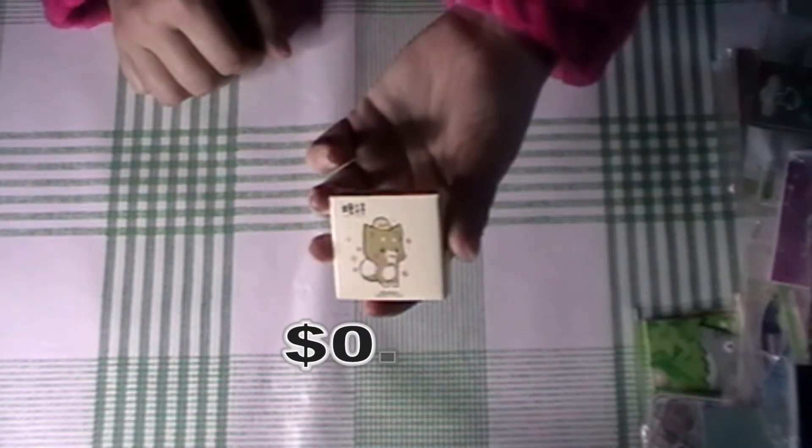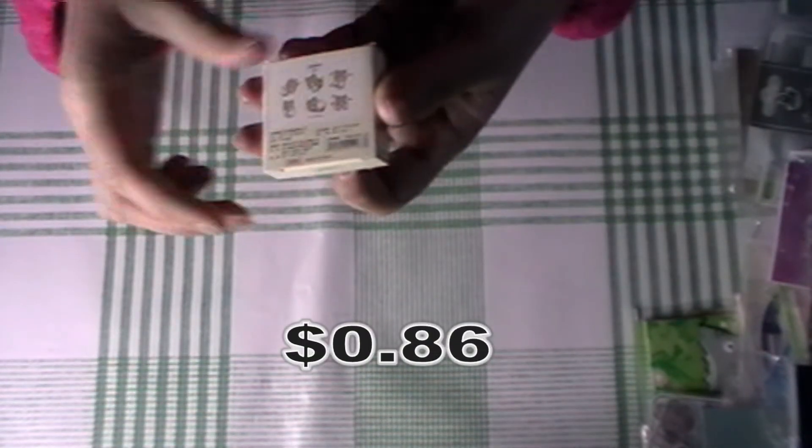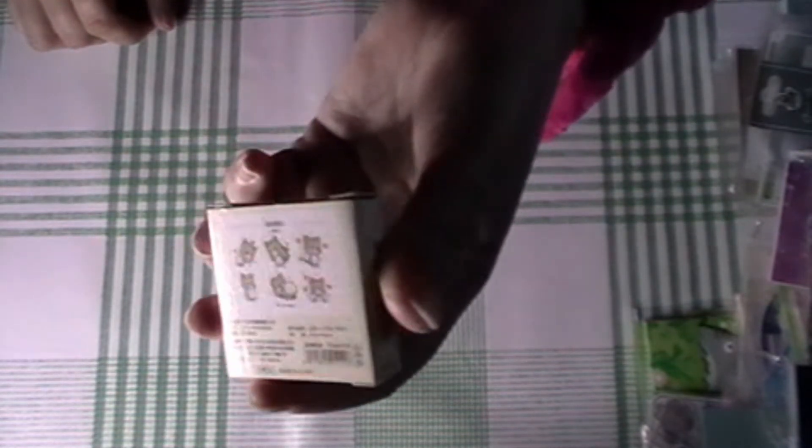And then we have a few washi tapes. So we have these ones — I think I already have these, or maybe it's a different design. It looks slightly different.